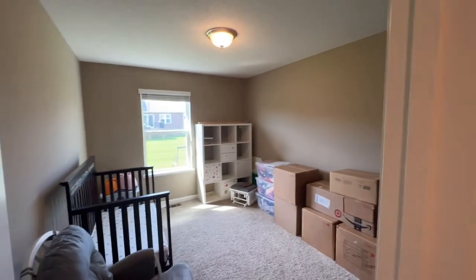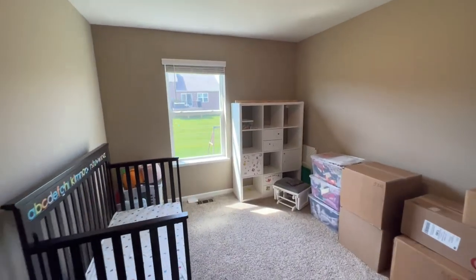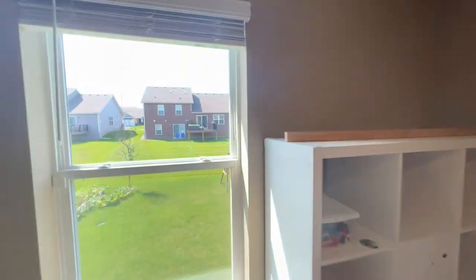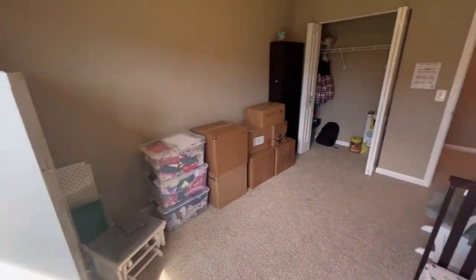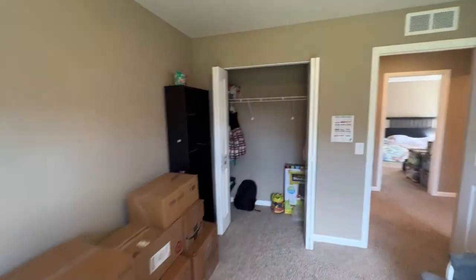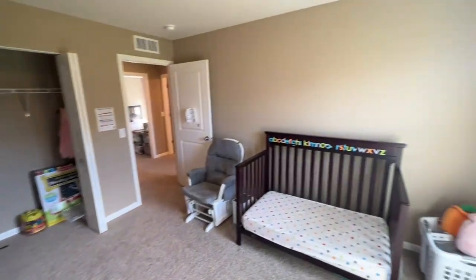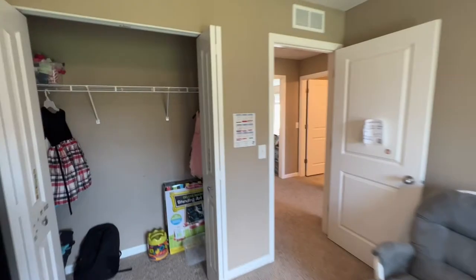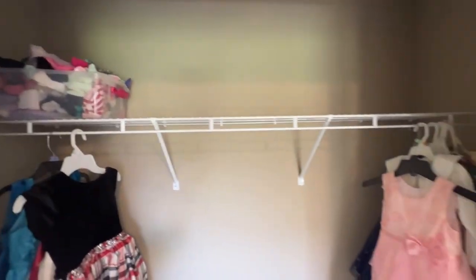And then we'll shuffle on to the third bedroom upstairs. This is another good sized room — a little bit bigger than the last one. You could comfortably fit a full size bed in here no problem. See all that natural sunlight pouring in, and then another double closet with a nice built-in along the back.